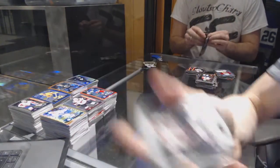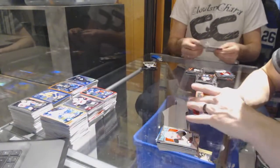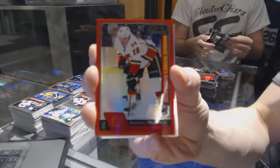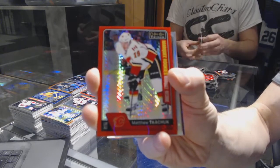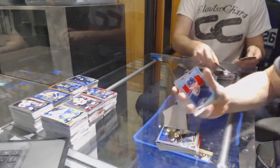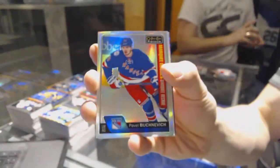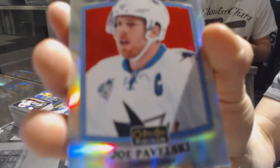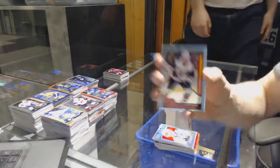NHL Logo Crest for the Hawks, Jonathan Tease. Retro for the Devils, Kyle Palmieri. Marquee rookie Red Prism Parallel numbered to 199 for the Calgary Flames, Matthew Kachuk. We've got a rainbow for the Bruins, Jimmy Hayes. A retro for the Jackets, Brandon Saad. A marquee rookie rainbow for the New York Rangers, Pavel Bucinevich. We've got a retro rainbow for the San Jose Sharks, Joe Pavelski.